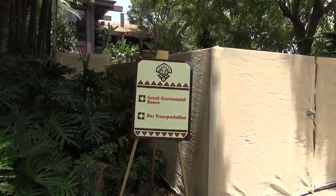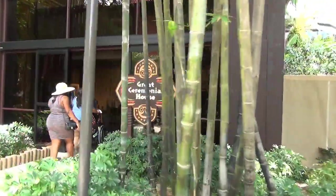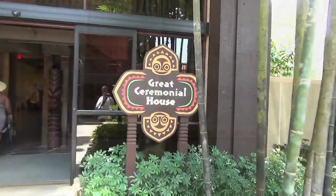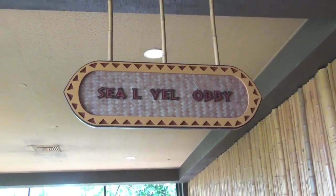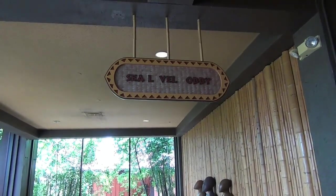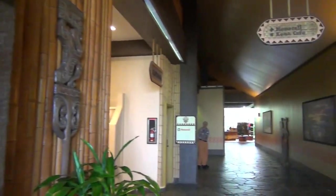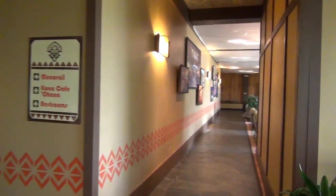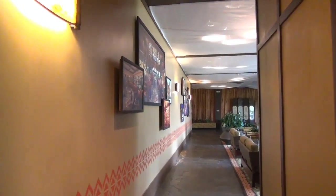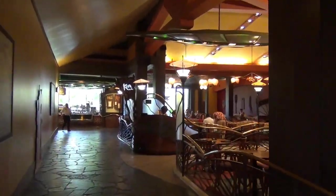Going back to the lobby of the Great Ceremonial House, this whole area is blocked off. Once the pool is closed, it's going to be very difficult to get from one side of the resort to the other. They're also missing a few letters on the signage — obviously that needs to be updated. Now we're going to take a quick look at the lobby upstairs. Everything is blocked off up here as well, but it doesn't look bad — you wouldn't know it's blocked off if you didn't know there was something there before.